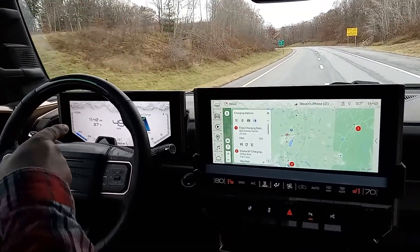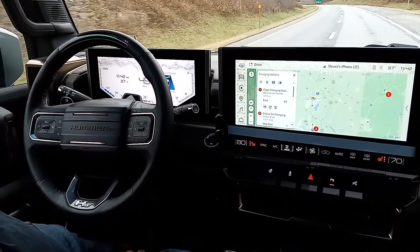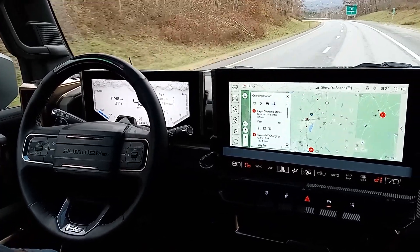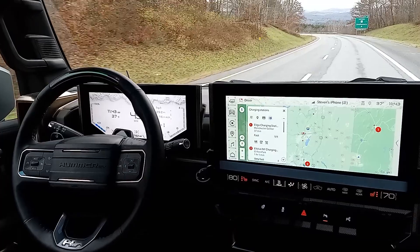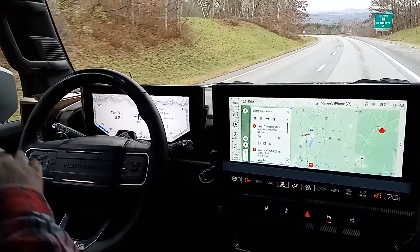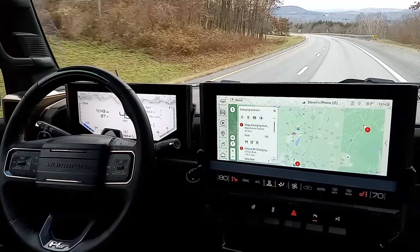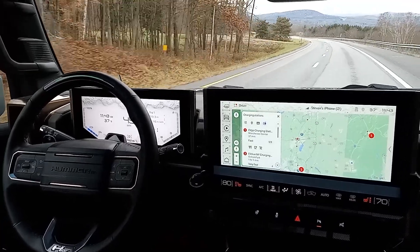It's changing lanes on its own — a lane change. It decided to change lanes because I'm only going 49. So it said the speed limit's 55, I'm going to go into the slow lane on the right. That's so cool. The computer is so much light years ahead of Tesla.